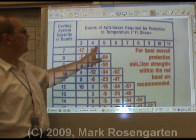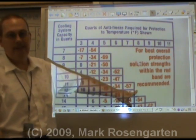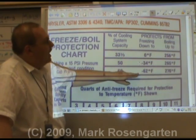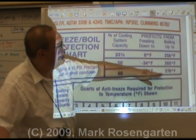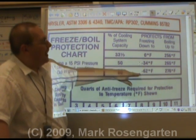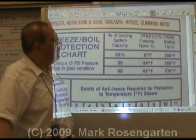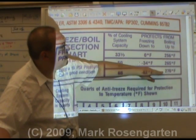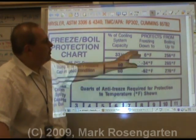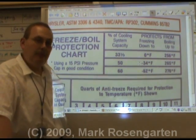The more quarts of antifreeze you put in, the more it lowers the freezing point. As you increase the concentration of antifreeze, it brings the freezing point down and the boiling point up. Going from 33⅓% to 60% protects you from zero degrees Celsius down to minus 62 — a 62-degree difference. But for the boiling point, you only go from 256°F to 270°F — just a 14-degree difference. Antifreeze is much more effective at preventing water from freezing than it is at preventing water from boiling, which is why it's called antifreeze.